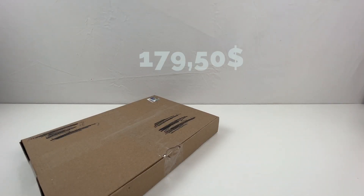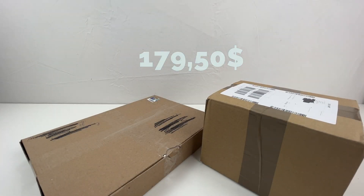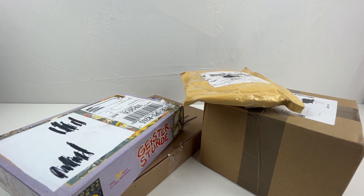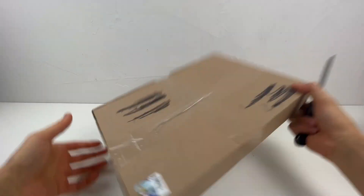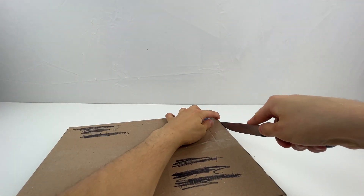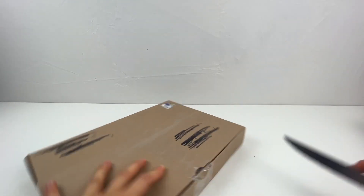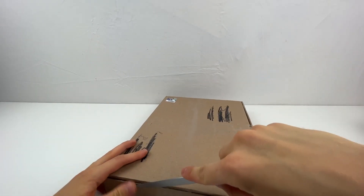Let's continue with my BrickLink order. I've ordered from various vendors some very nice parts that come in very handy for my new MOCs and my new video ideas. Let's open these boxes up together. Let's start with the first package — maybe when I open it you can already see by the color of the parts what I will build with it.